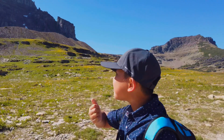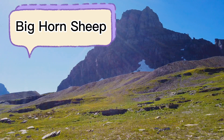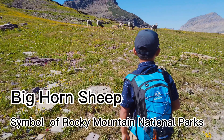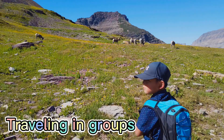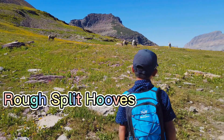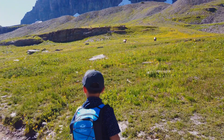Do you see the big horn sheep? It's quite dangerous. Big horn sheep are the symbol of Rocky Mountain National Park. They're usually traveling in groups. They have rough, split hooves, which help them to climb up steep, rocky terrain to escape predators.